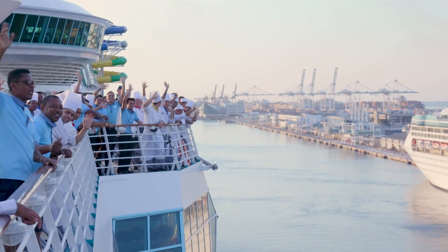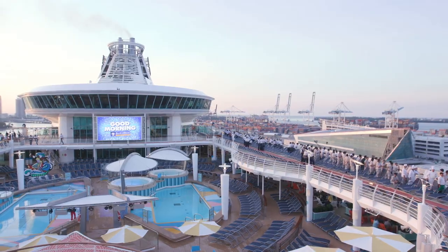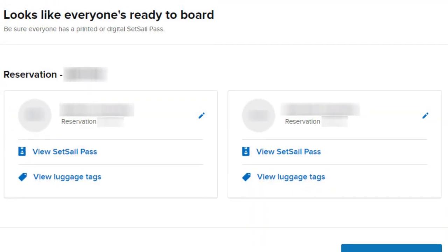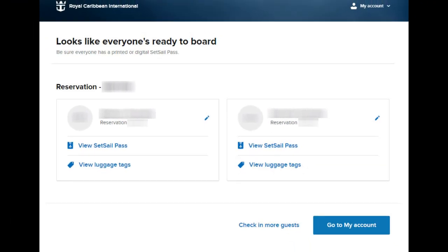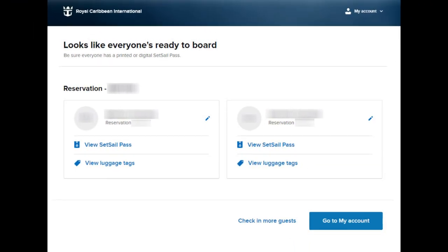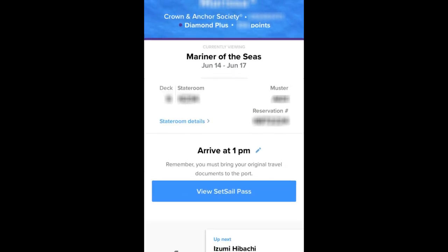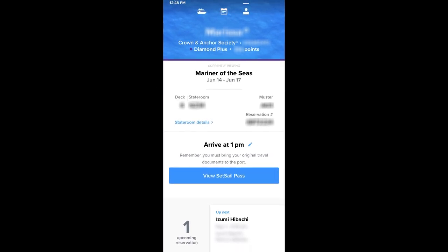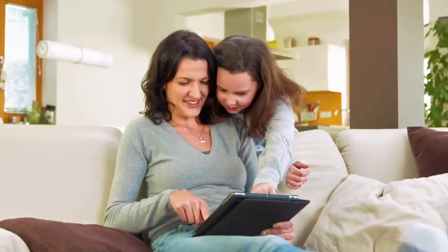There's a lot happening on embarkation day, so here's some quick and easy tips to ensure you start off on the right foot. The first thing you want to do is something you should be doing well before you ever get near the cruise terminal, and that is do the online check-in. You should be doing the online check-in before your cruise via the Royal Caribbean smartphone app. You can do online check-in up to 90 days before you're sailing, but realistically you should plan on doing it at least a couple weeks beforehand so you don't miss out.